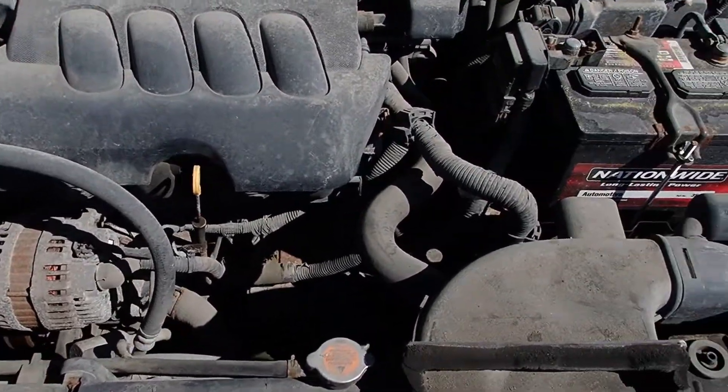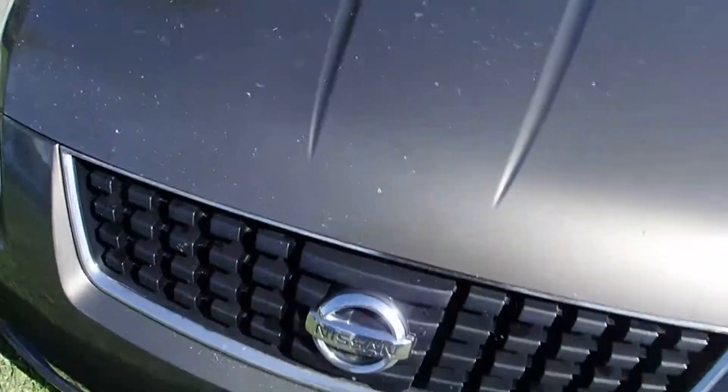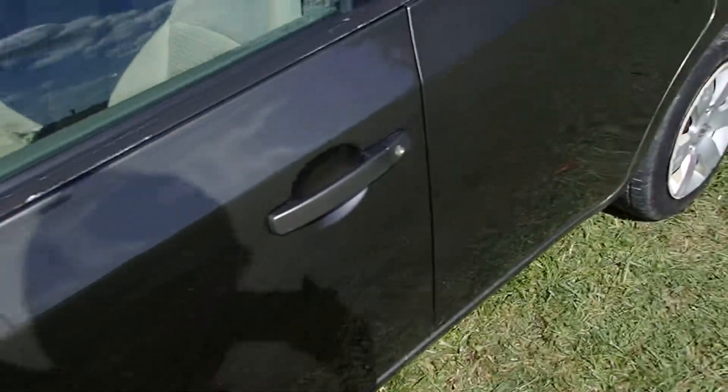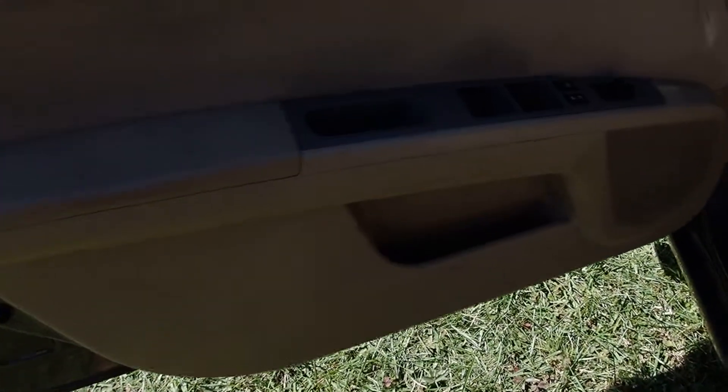It's a good opportunity for somebody. Good running engine, clean little car — very, very clean car. Do a little service, little maintenance on it.